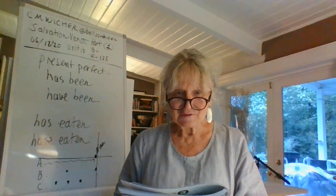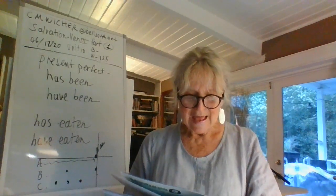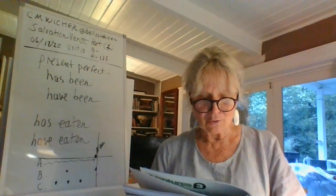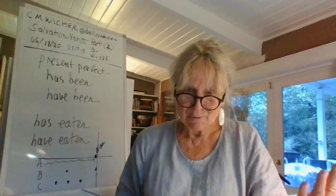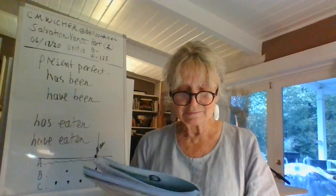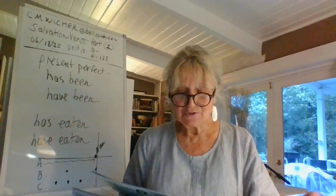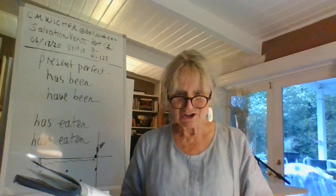Let's do the bottom half of the page — circle the best answer to complete the conversation. A: I've been to New York three times. What is the best next question someone will ask? Do you think you'll go again someday? — because if someone says I've been to New York three times and somebody asks how long have you been there, that just wouldn't make sense. Number two: We've been in Peru for two weeks, but we haven't gone to Cusco.